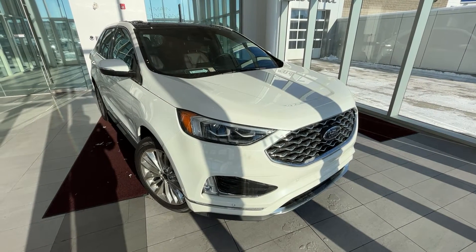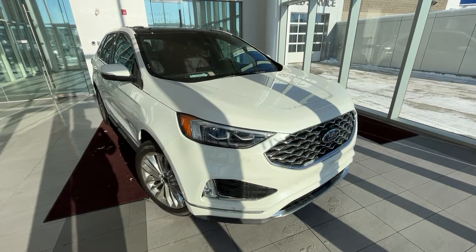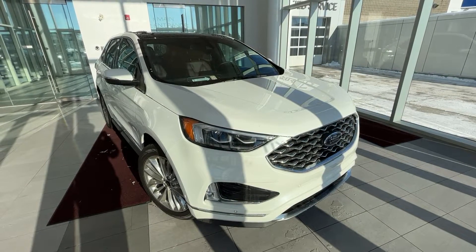Welcome to Wolf Cadillac. Today we're taking a look at the 2022 Ford Edge Titanium. This vehicle is featured in star white metallic with ebony leather seats as well as chrome alloy rims.